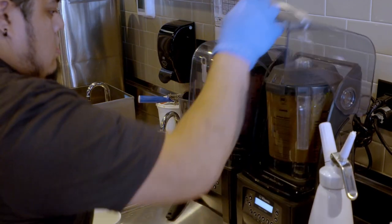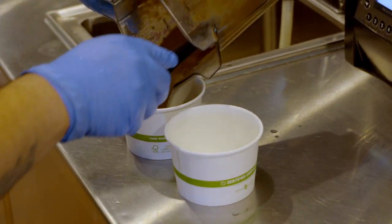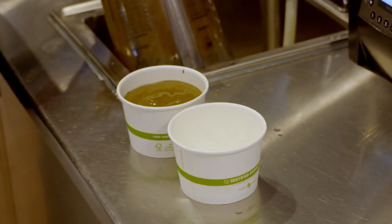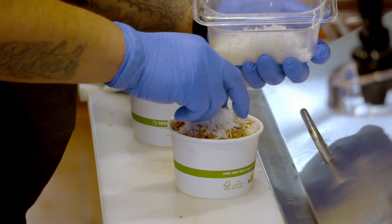Normally our acai bowls come with almond milk, but in this case, this one comes with apple juice in the base with the acai berries, bananas, and spinach. So it's kind of got that green color to it. But then it's topped with a flaxseed granola, coconut, blueberries, and some apples.